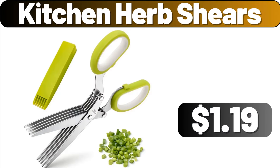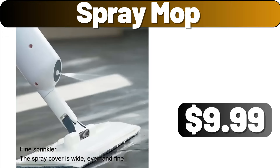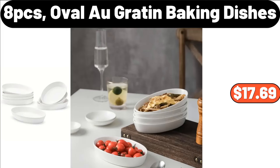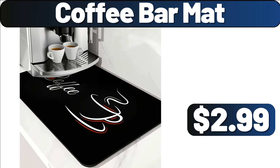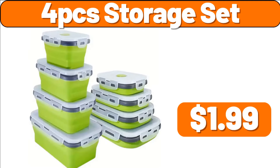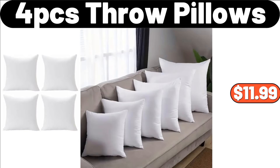Dish Drying Rack, $25.48. Spray Mop, $9.99. 8-Pcs Ovalo Gratin Baking Dishes, $17.69. Electronic Desk Clock, $8.99. Coffee Bar Mat, $2.99. 4-Pcs Storage Set, $1.99. Electric Coffee Mug Warmer, $12.99. 4-Pcs Throw Pillows, $11.99.